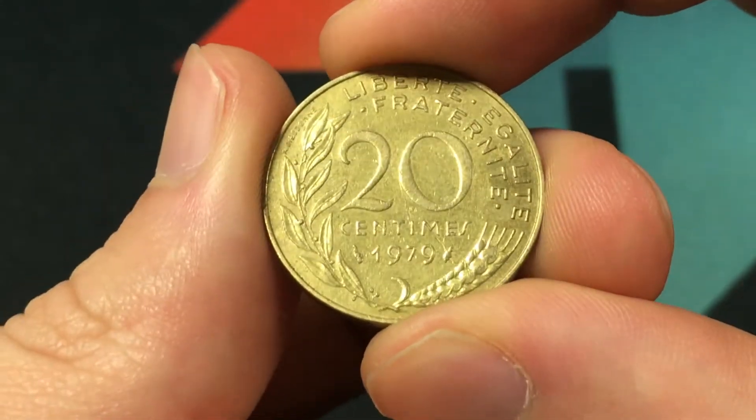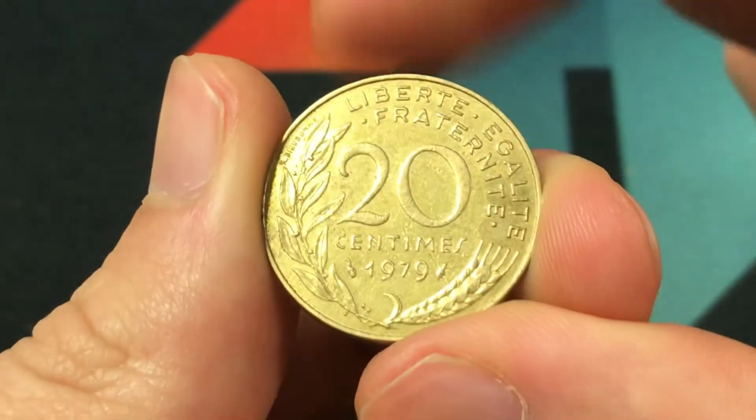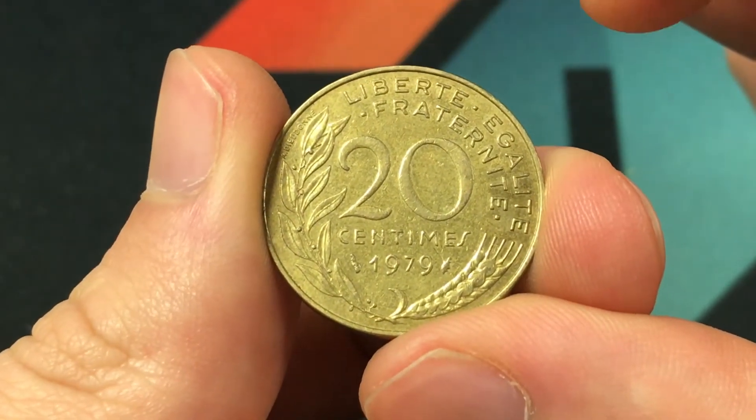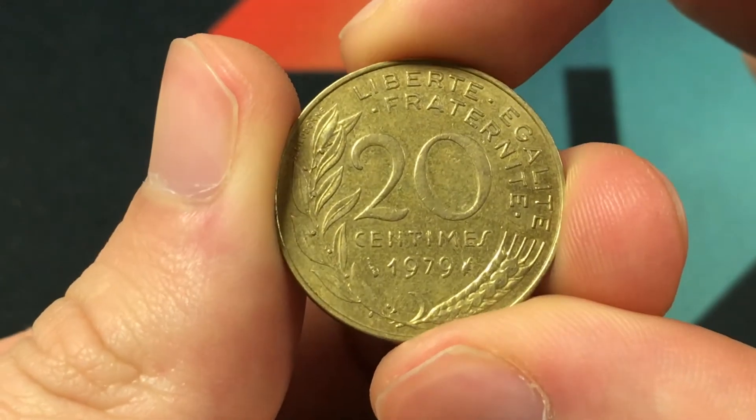We'll start with the design on the back, where the face value is surrounded by a wheat ear with an olive branch and the French motto, Liberté, Égalité, Fraternité, which means liberty, equality, and fraternity.